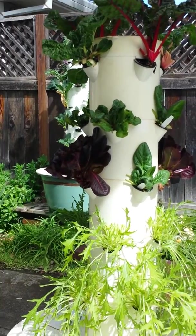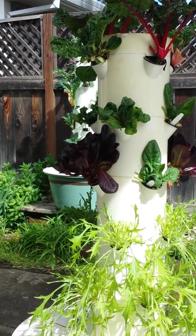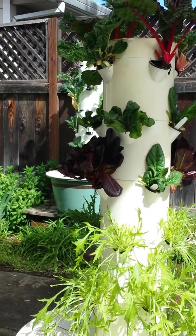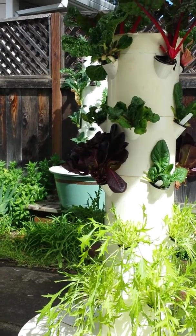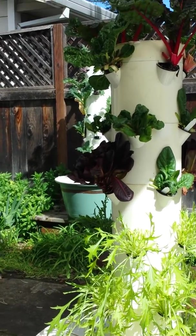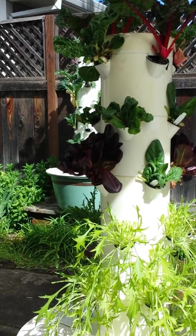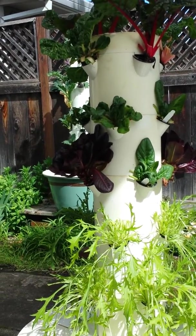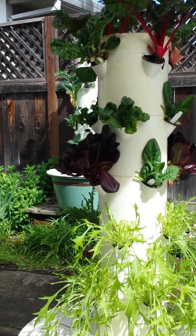They're putting these in schools all across the country, in the Boys and Girls Clubs, in nursing homes so people in wheelchairs can wheel right up and continue gardening, in restaurants, and even in ballparks. The AT&T ballpark in San Francisco has several Tower Gardens, so now you can have healthy food at the ballgame.